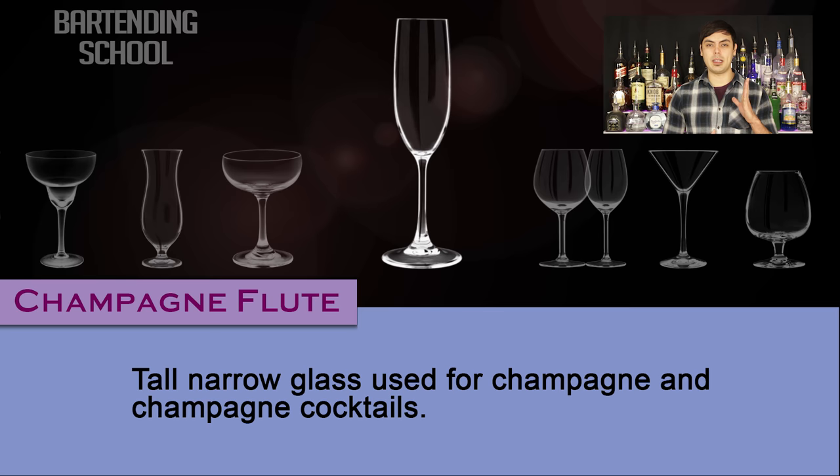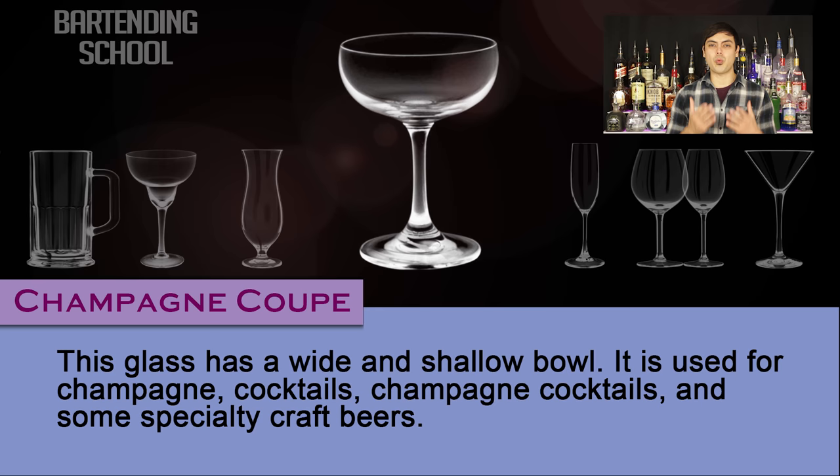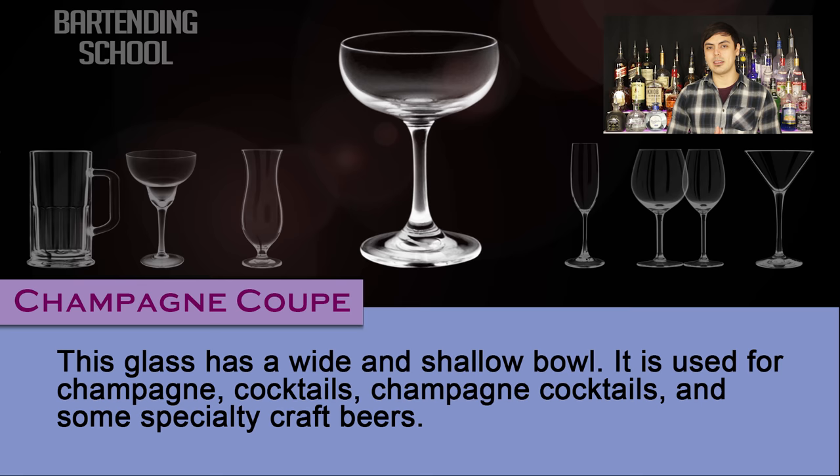Champagne coupe. This glass has a wide and shallow bowl. It is used for champagne, cocktails, champagne cocktails, and some specialty craft beers.